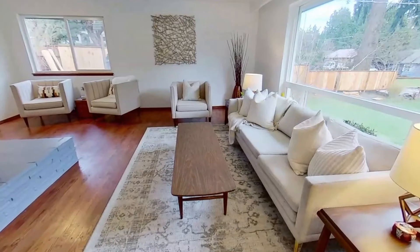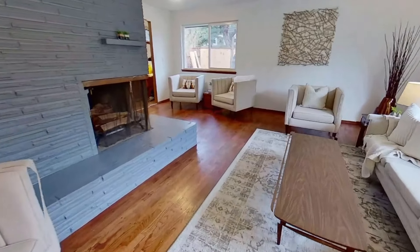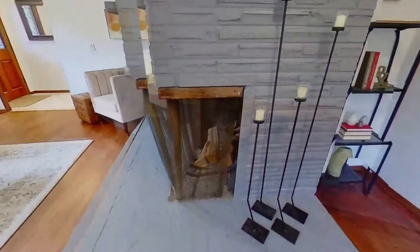As you enter this home, you're greeted by the tile entryway, which gives way to the hardwood floors of the living room with that statement fireplace piece.